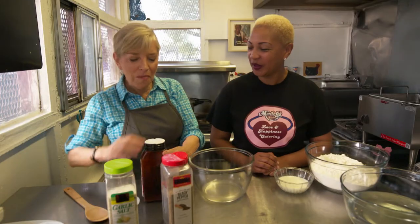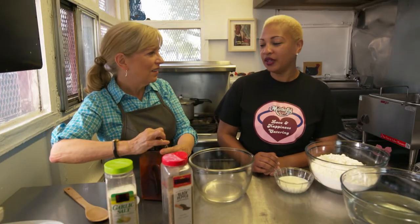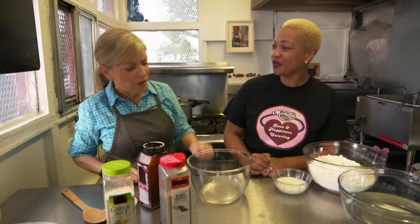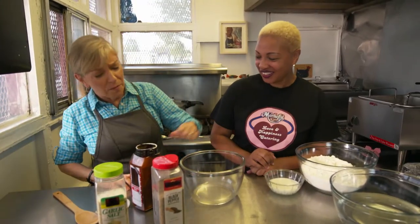You don't measure this — you eyeball it. This is the sort of thing when people are trying to make recipes from their grandmother, and she says 'just that much,' and you say, 'how much?' She says, 'no, that much.' This is the famous eyeball method of cooking.